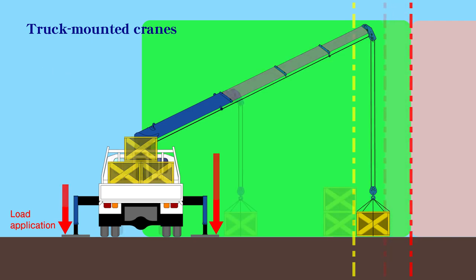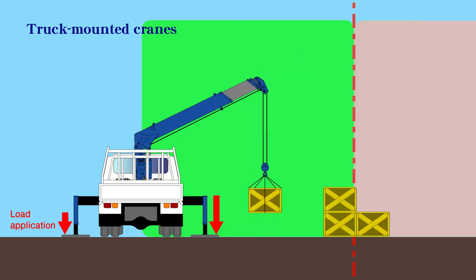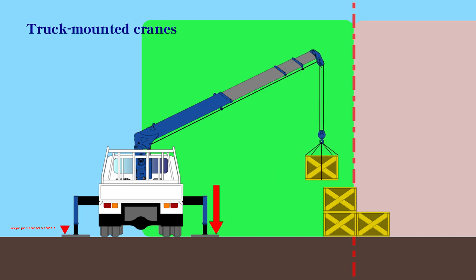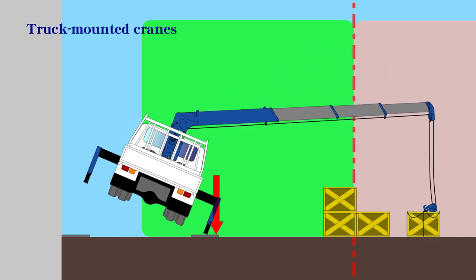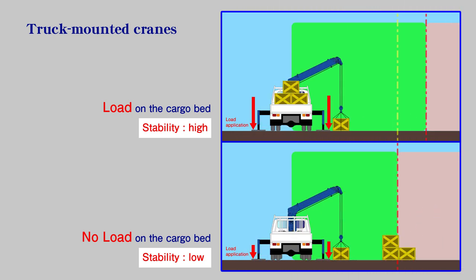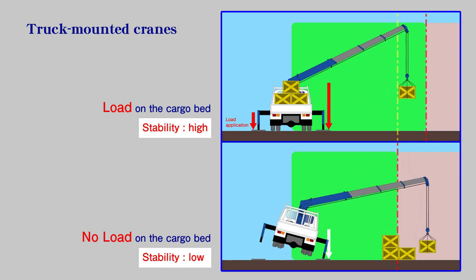However, caution is required because the stability can decrease significantly during unloading work even when the lifted load is the same. This shows the difference in lifting capacity when there is a load in the cargo bed and when there is no load.